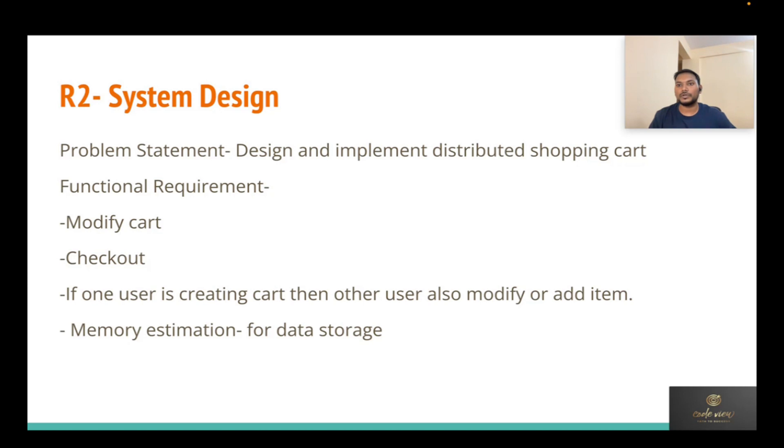The interviewer clarified that a distributed shopping cart means multiple users can work on a particular cart — multiple users can log into the same account, add or delete items, and any user can check out. You can think of it like a shared Amazon account with family members — spouse, children, or siblings — all working on the same cart simultaneously.